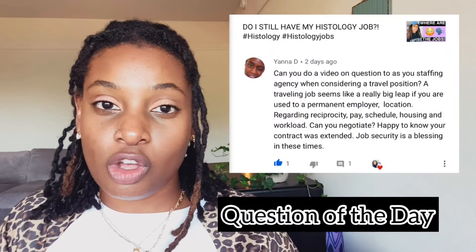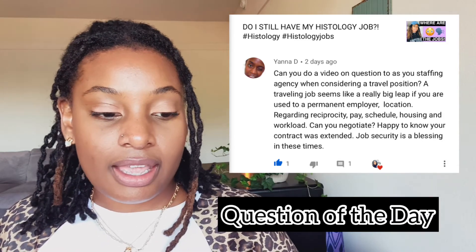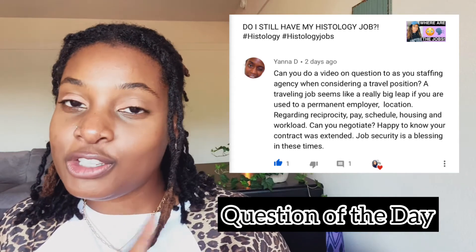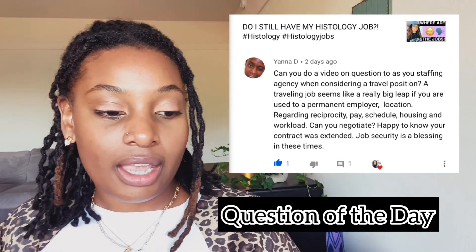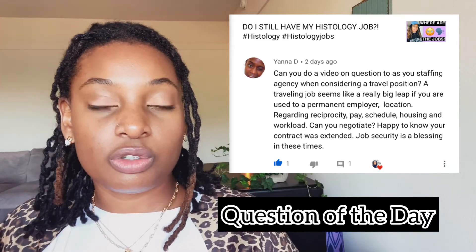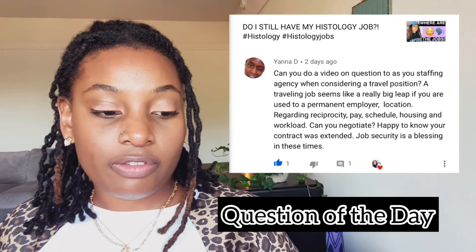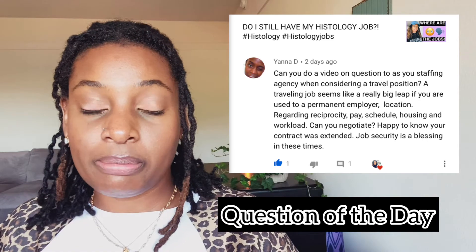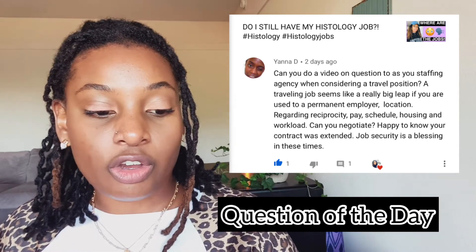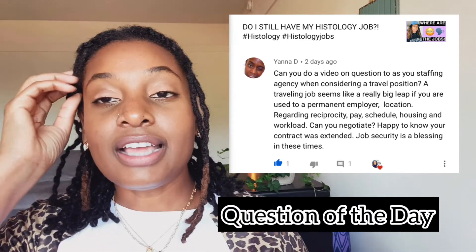My question of the day goes along with this video. This is from one of my subscribers, Yana, from my video 'Where Are the Histology Jobs' — which I'll link here. She asked: can you do a video on questions to ask a staffing company when considering a travel job? Traveling just seems like a really big leap of faith if you're used to a permanent employer. Can you negotiate your pay, housing, pay schedule, workload, and reciprocity?